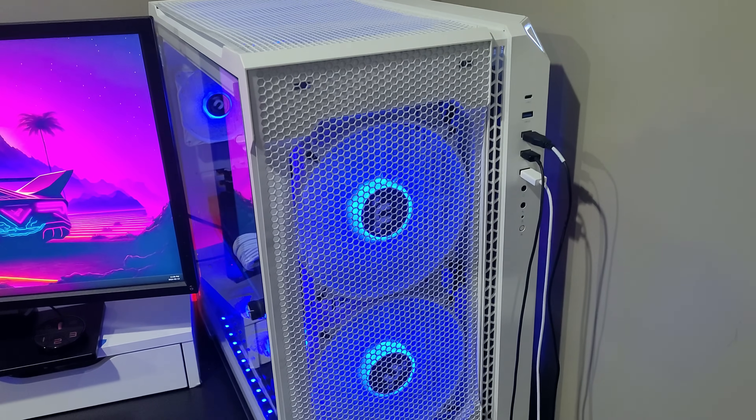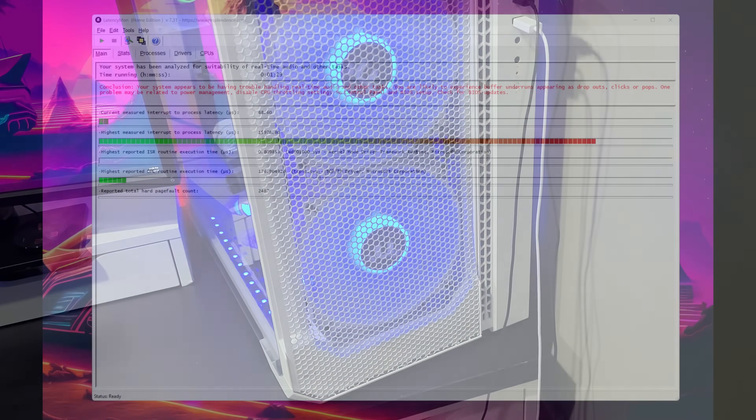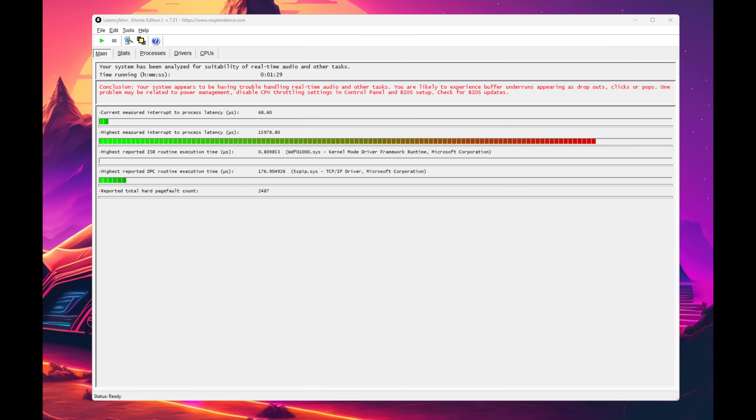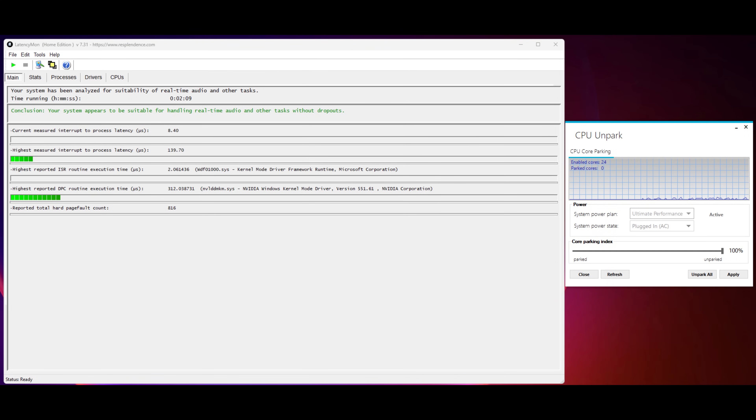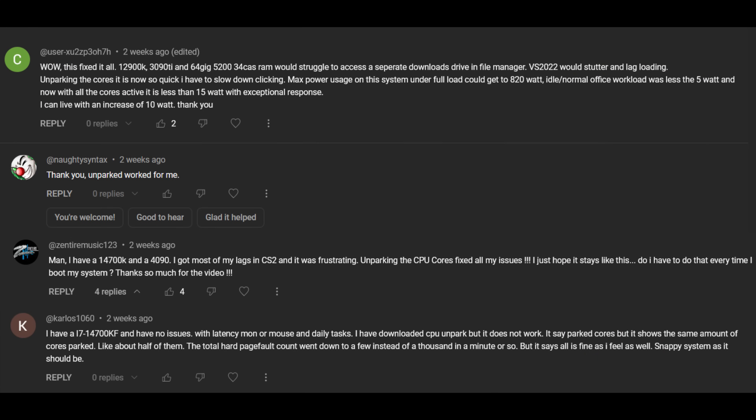In that video I discussed how I experienced high DPC issues on both my 13900K and 14900K systems, which led to some rare audio dropouts or popping, but I wasn't encountering the freezing issues some had reported. My issues were mostly resolved by unparking my CPU cores and utilizing a higher performance plan. I suggested this to others experiencing desktop stuttering, and some reported it solved their problems, while unfortunately others said it had no impact at all.